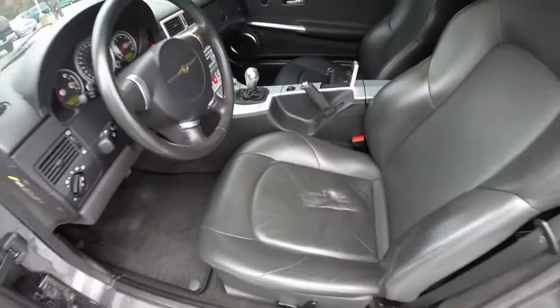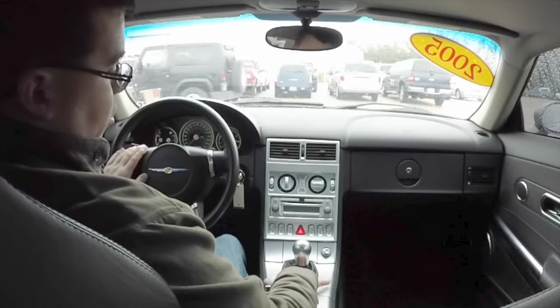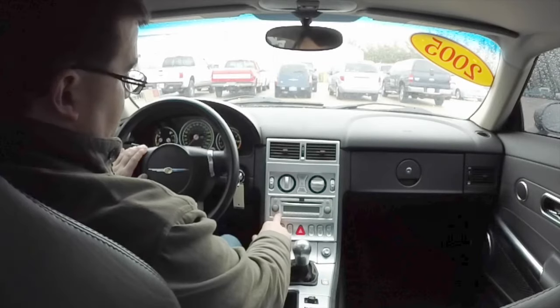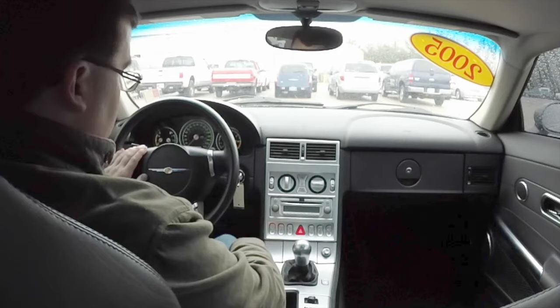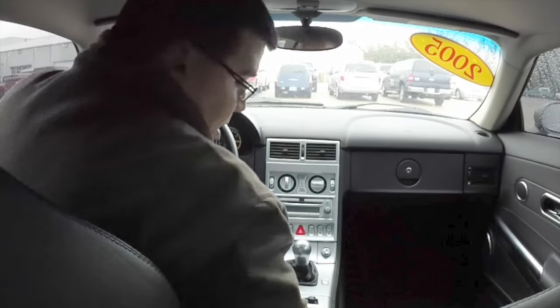It's black leather with mineral gray exterior paint. It has an Infinity premium audio system, heated seats, and a deployable spoiler. So we're going to go ahead and start it up and take it on a short drive.